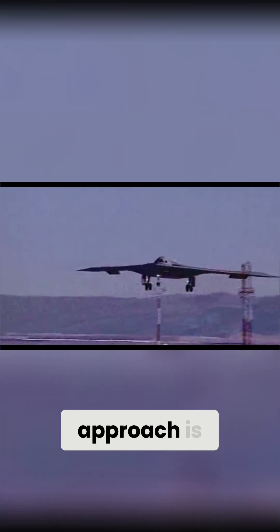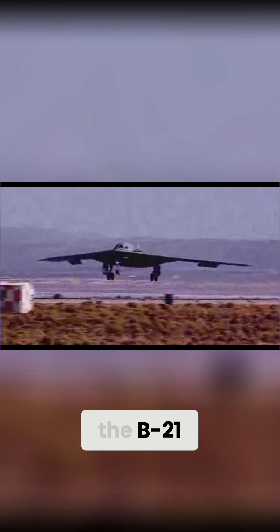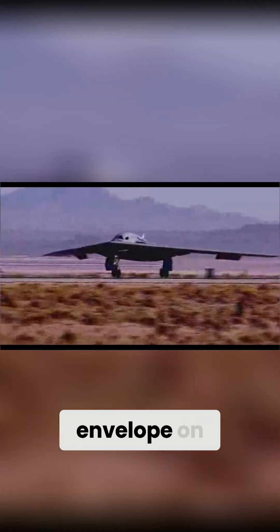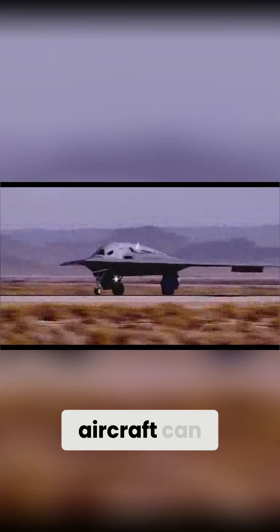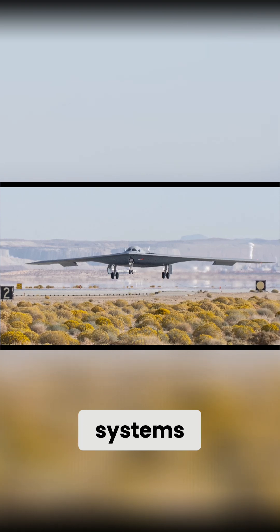This parallel approach is crucial for a complex, software-defined platform like the B-21. While the first jet continues to focus on flight sciences — pushing the envelope on speed, altitude, and maneuverability — the second aircraft can be dedicated to the thousands of hours of testing required to validate its advanced mission systems.